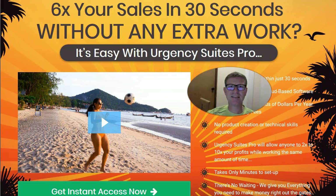Hey there, this is Steve Rangy at SteveRangy.com and welcome to my Urgency Suites Pro review.